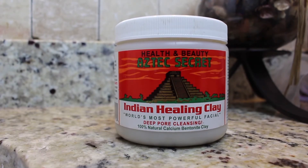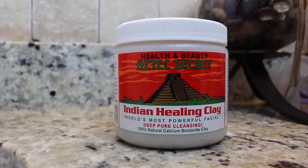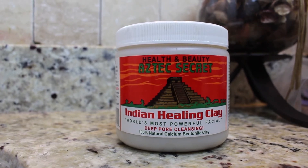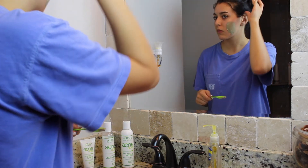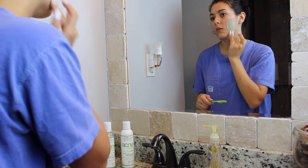Guys, if you want the number one secret to clear skin, it is this product right here. This is 100% natural clay and it does wonders to your pores — it cleans out everything. To get the perfect consistency, I usually take about a spoonful of apple cider vinegar and the clay, mix them together, and apply it to my face.